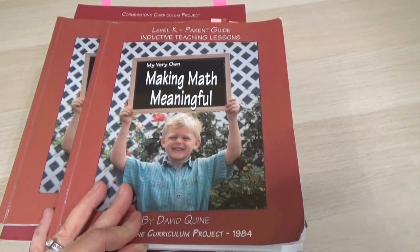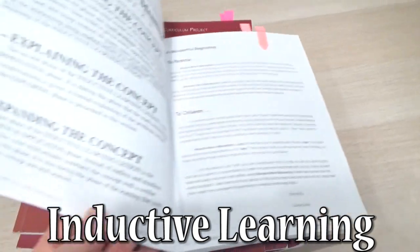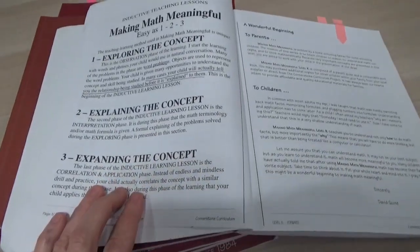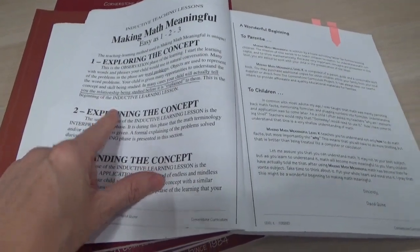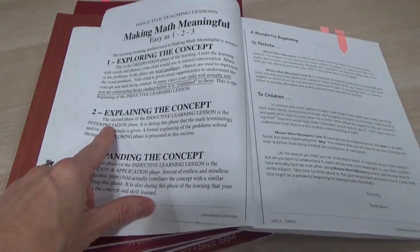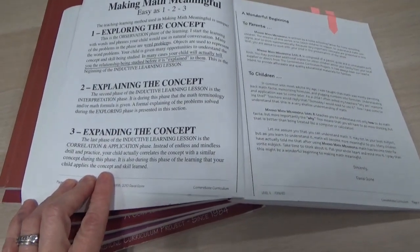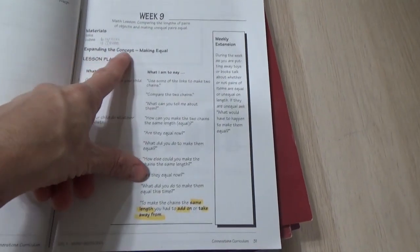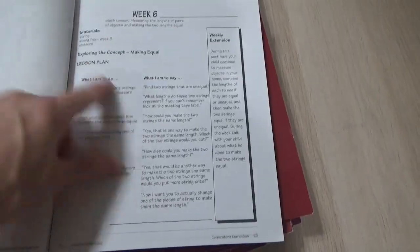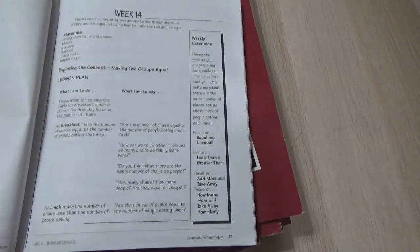This curriculum uses inductive learning. Inductive learning helps students gain a deeper understanding and it is done in a three-step process. Number one, they're going to explore the topic. Two, they're going to group or explain the concept. And number three is expanding the topic or concept. Week five: exploring the concept. Week nine: expanding the concept. Making equal: exploring the concept, explaining the concept. You get the idea.